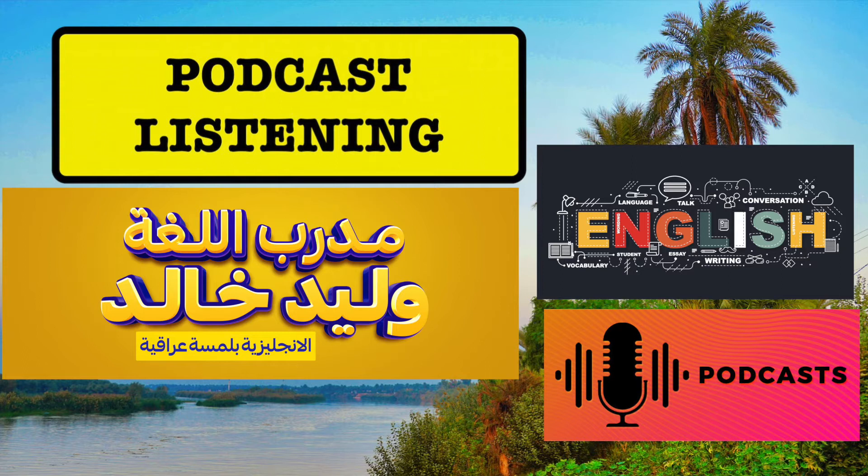The first tip in this list of today is to practice, practice, practice. It's a sure way to improve your English.